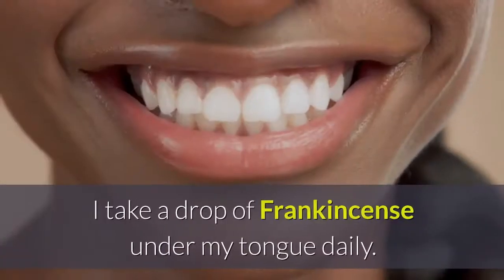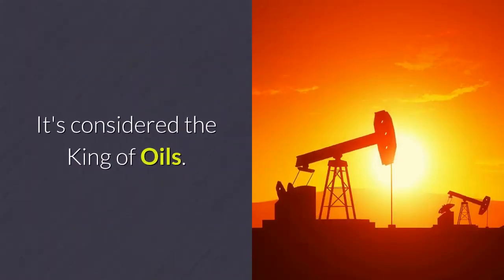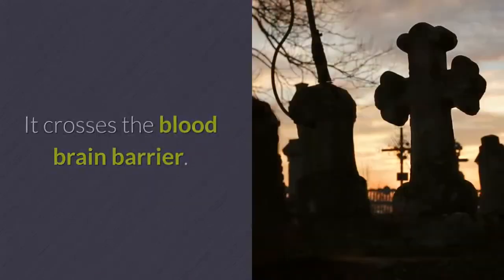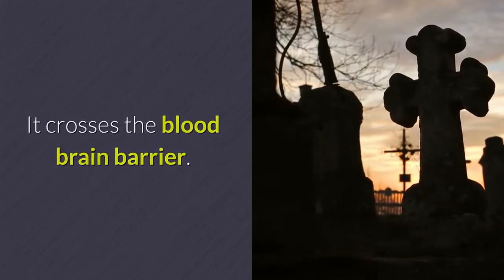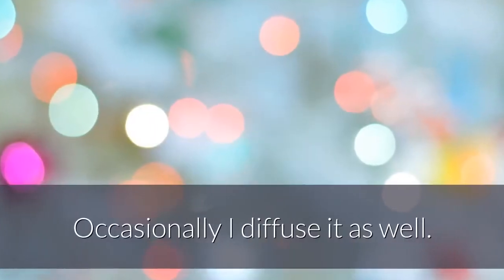Frankincense. I take a drop of frankincense under my tongue daily. It's considered the king of oils. It crosses the blood-brain barrier and is good for calming your nerves. Occasionally I diffuse it as well.